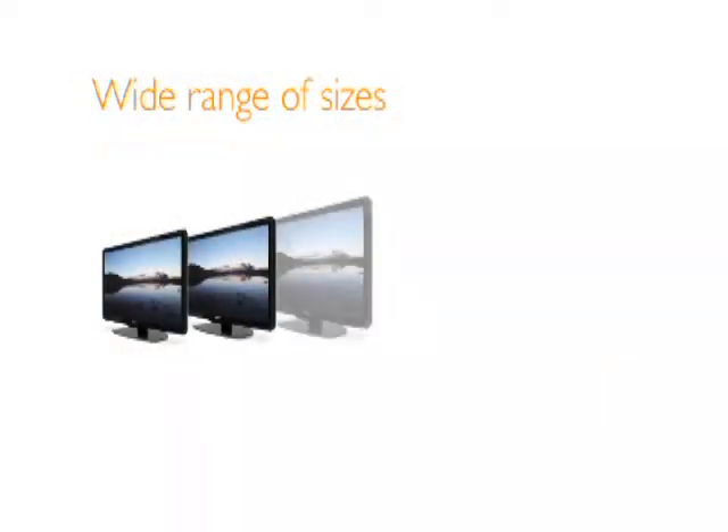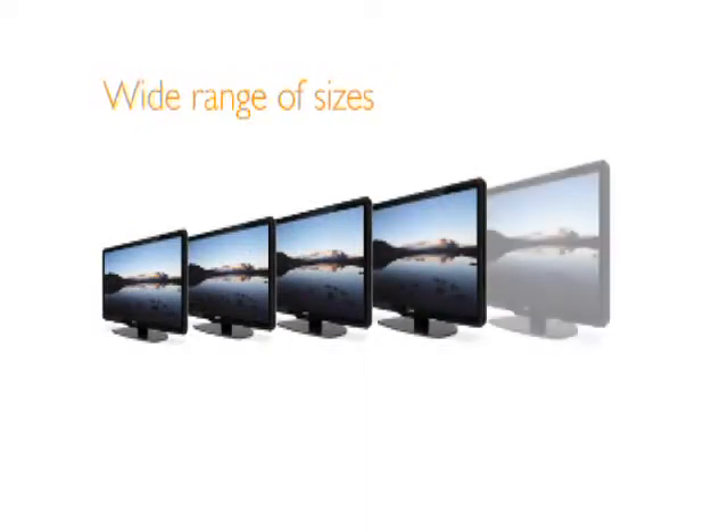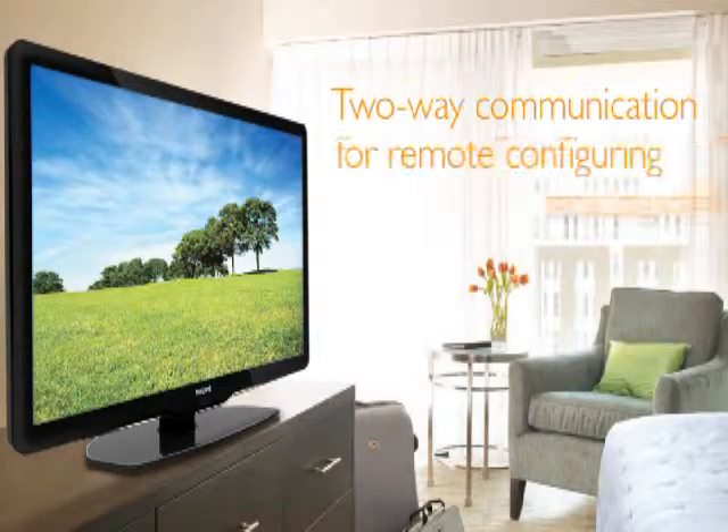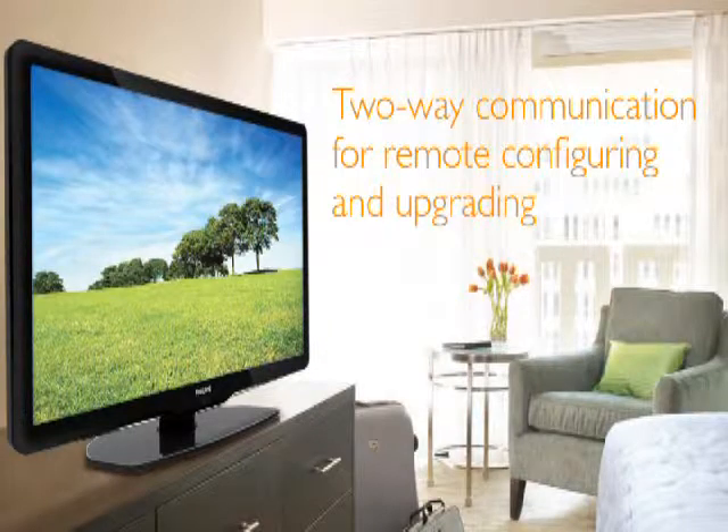We offer a wide range of sizes, from 22-inch to 52-inch models, to meet your requirements, and we back our products with an industry-leading commercial warranty for complete peace of mind. We're also incorporating the latest in two-way communication technology, which allows you to configure and upgrade the programming on your televisions without ever setting foot in a guest room.